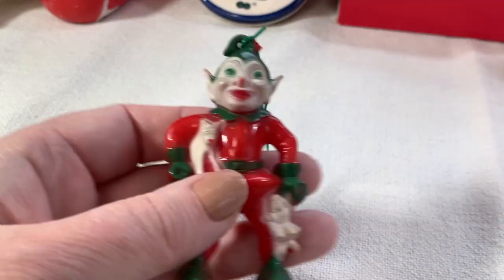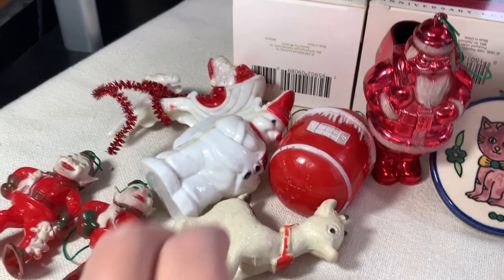So all those plastic ornaments together, plus Rudolph — those were all a dollar. That's unbelievable. I can't even believe how lucky I am.